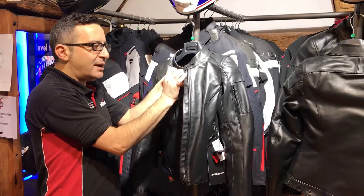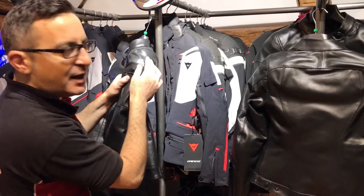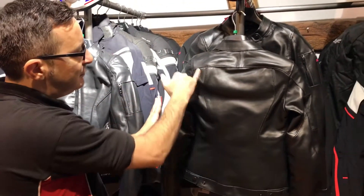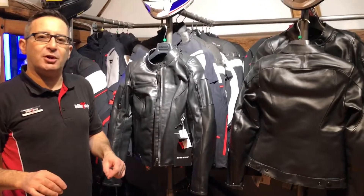Proud to be Italian — the Danesa flag. This is amazing. Embossed Danesa logo on the shoulder, and then on the back, very subtle reflective panel. The price is £360. It's available at Bikestop.co.uk.